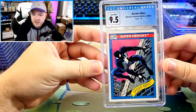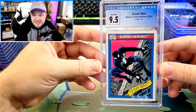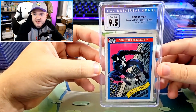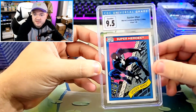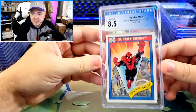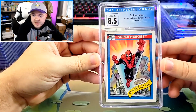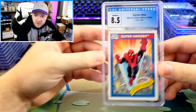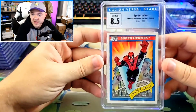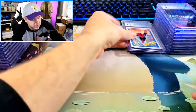Now we're moving into 1990 Impel. First, Spider-Man in a 9.5. I think it's off a little bit center-wise, just a tiny bit, so I was a little disappointed this one didn't get the 10. But I love Spider-Man in the black suit — really cool looking. We also have this Cosmic Spider-Man in an 8.5. The centering is a little more off than the other Spider-Man, but not terribly. The rest of the card was pretty mint, so an 8.5 was a little bit of a disappointment.